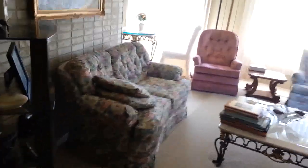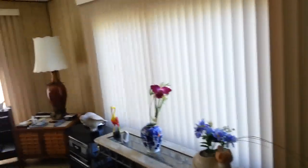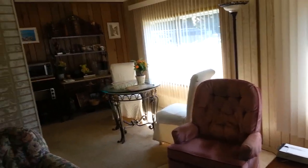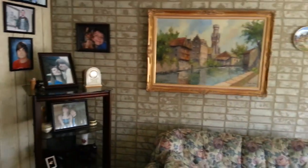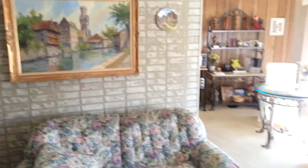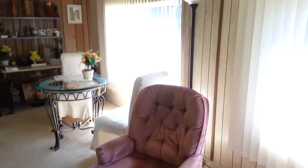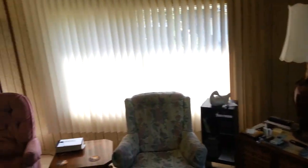Stepping inside, you walk into a spacious living room and dining room area with big picture windows. These are storm windows, so they keep the insulation really well. The house has a beautiful newer heat pump that keeps it nice and cool in summer and warm in winter — it's an efficient, high-end way to heat and cool your home.